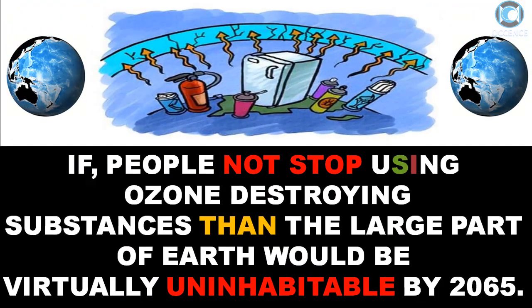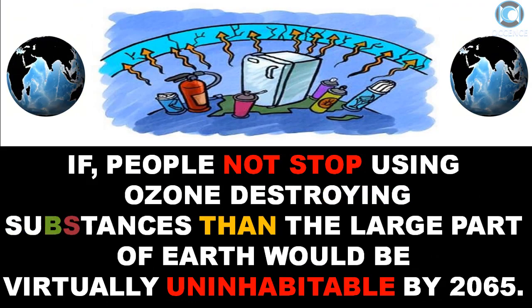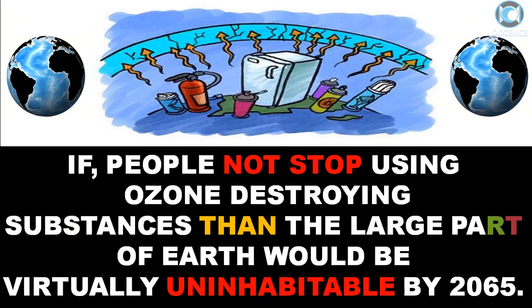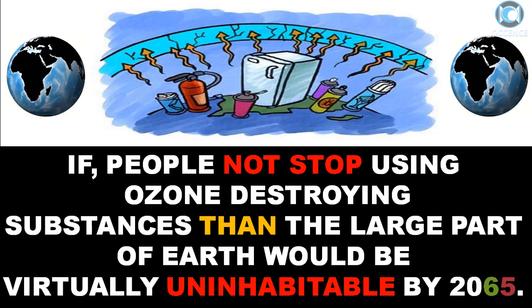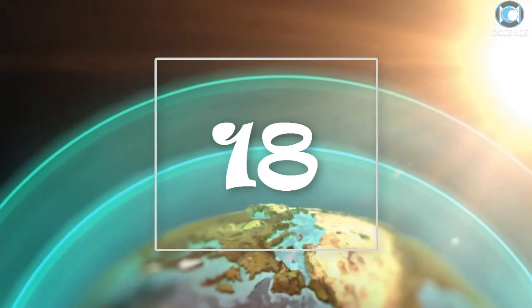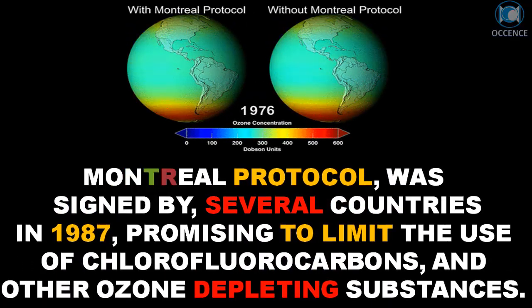If people do not stop using ozone-destroying substances, then a large part of Earth would be virtually uninhabitable by 2065. The Montreal Protocol was signed by several countries in 1987, promising to limit the use of chlorofluorocarbons and other ozone-depleting substances.